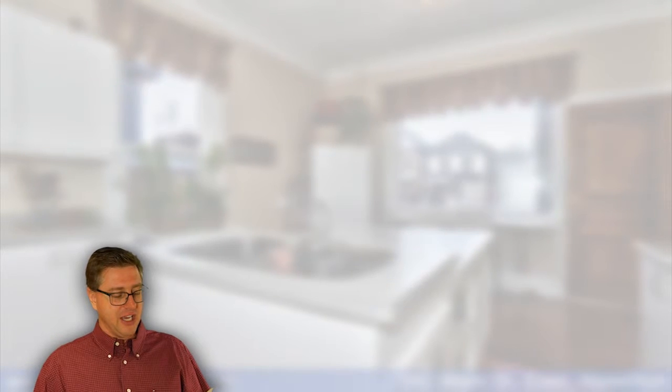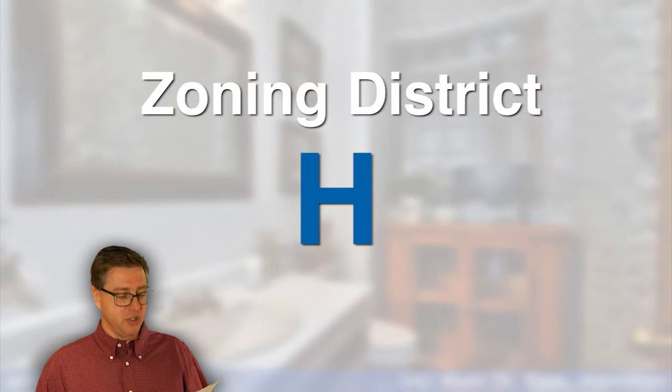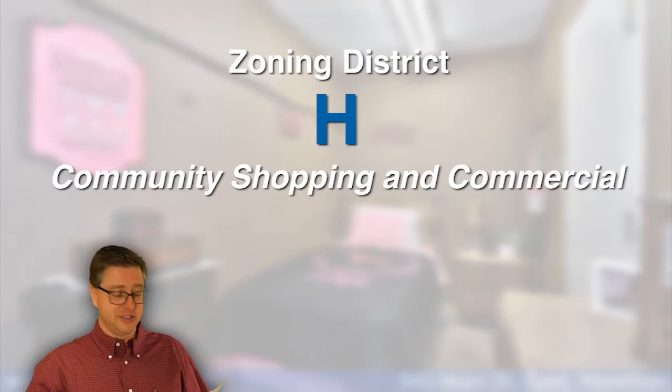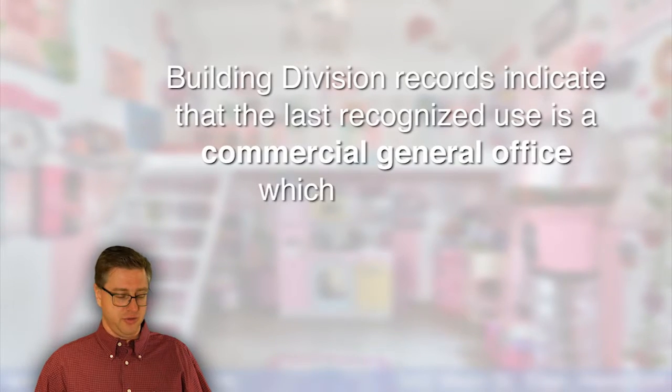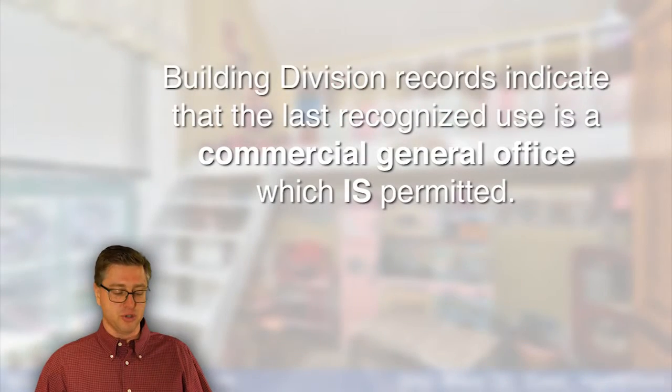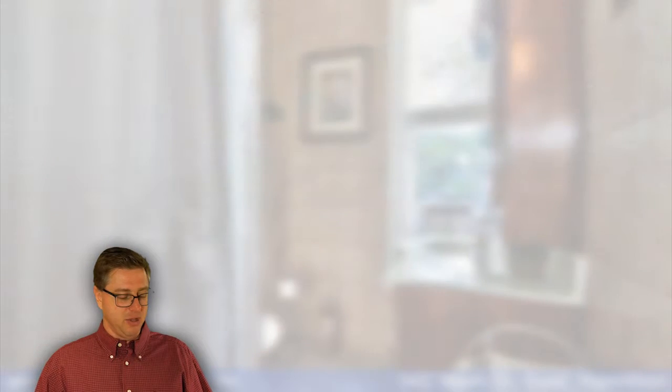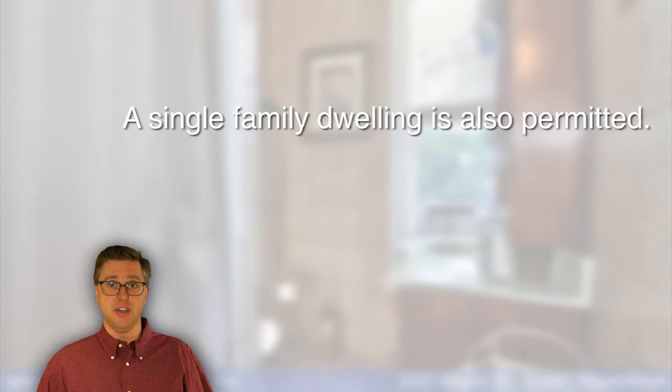This building is in Zoning District H, which is Community Shopping and Commercial. The building division records indicate that the last recognized use is a commercial general office, which is permitted. A single-family dwelling is also permitted in the H District.